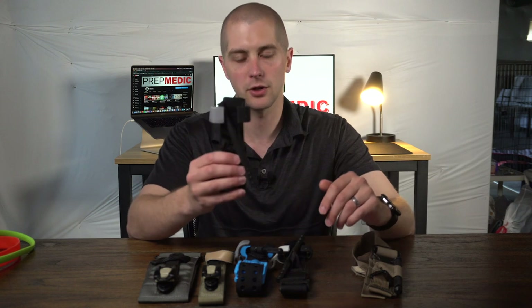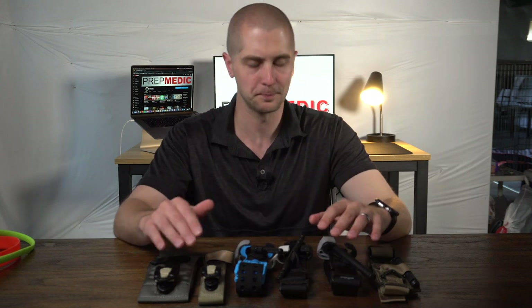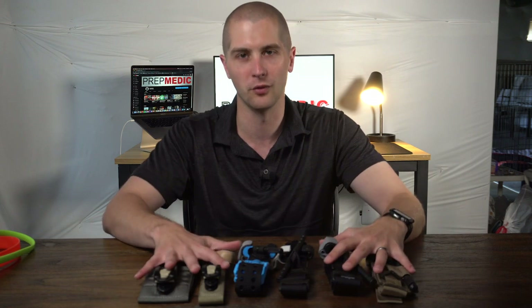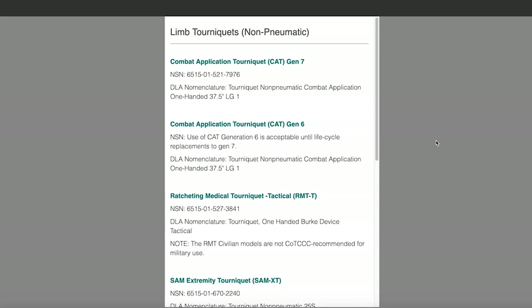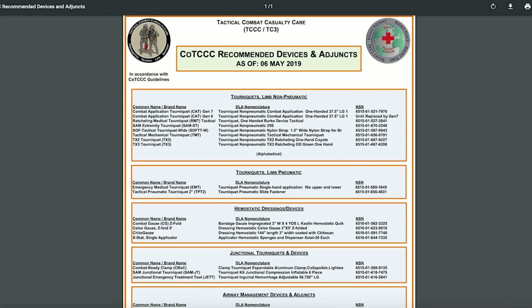We really only had three main tourniquets that were recommended: the CAT tourniquet, the Soft T-Wide, and the EMT tourniquet, which is a pneumatic tourniquet. For today's video, I'm only going to be talking about mechanical tourniquets. If you want to stay on top of their recommendations, everything the Committee for Tactical Combat Casualty Care talks about is on a website called Deployed Medicine. They compile all their data, do quarterly literature reviews, and also have study cards for tourniquet application and airway management — and a podcast too.